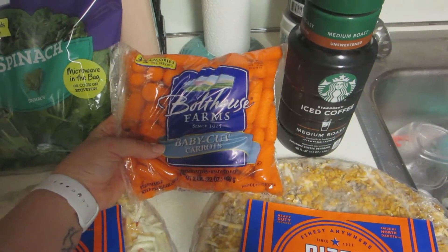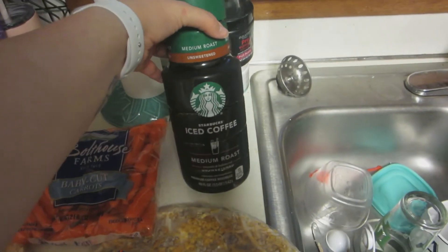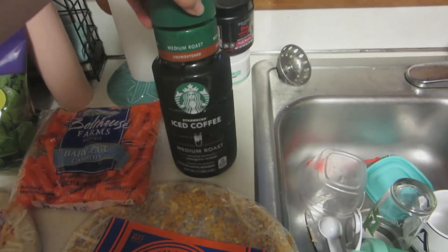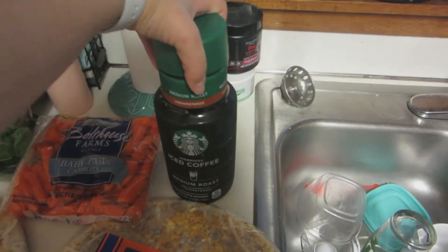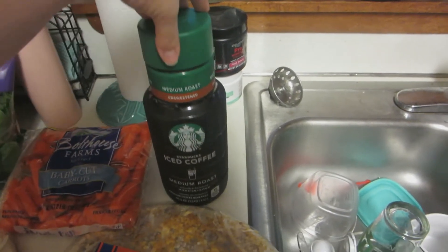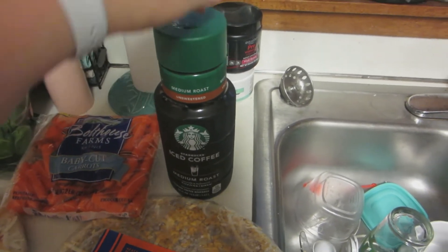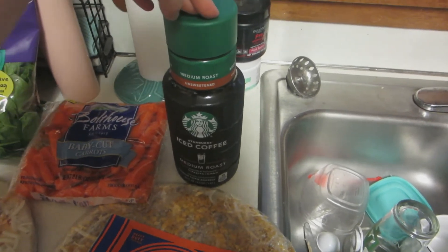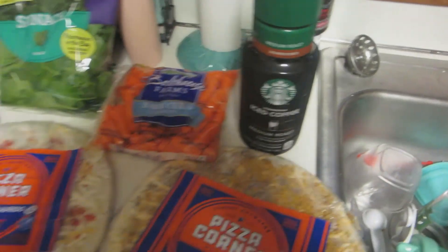I got a bag of baby carrots because I'm on the last bit of the big bag I got at Sam's Club and they're kind of going bad, so I needed to get some new ones. And then I got a thing of iced coffee because I've been doing protein coffee in the mornings — I do this with half a protein shake and then just a little bit of creamer on top, and it's like one point for the whole thing. I have that with overnight oats, or a bagel thin and some cream cheese, or yogurt and granola, depending on what I'm craving in the mornings.